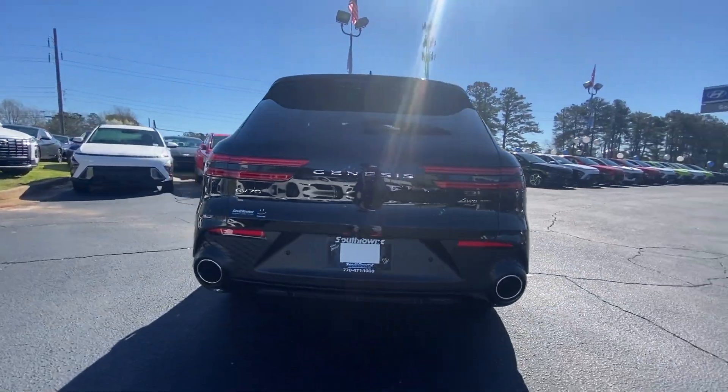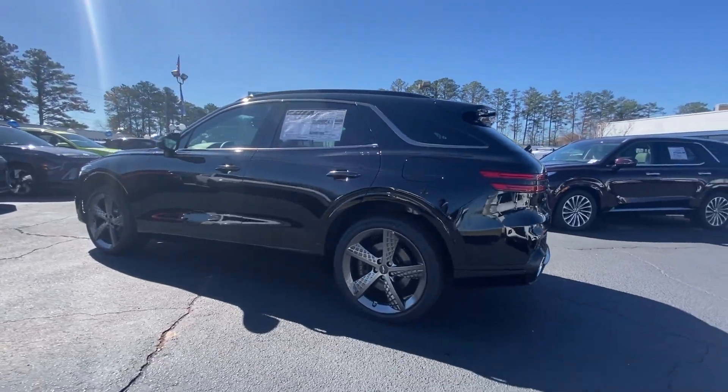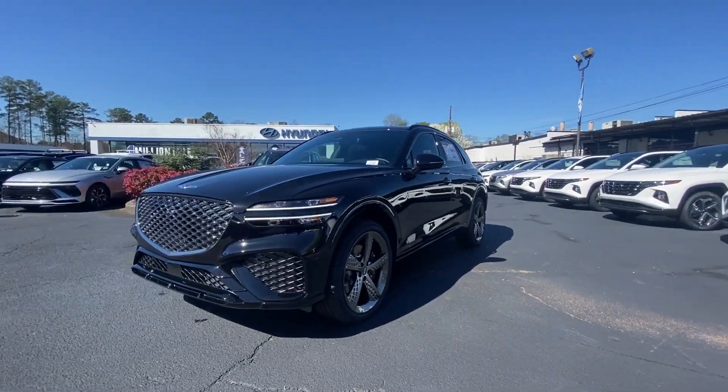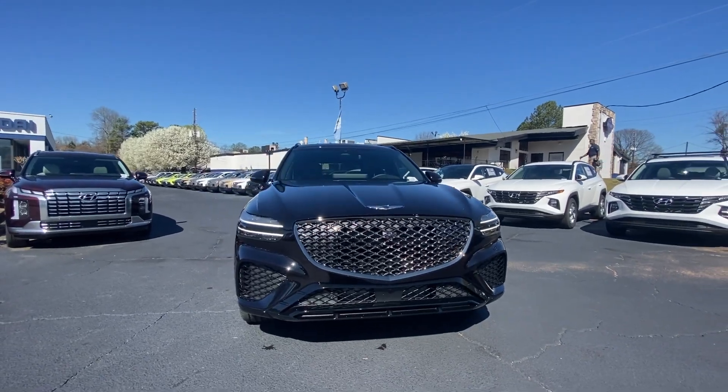These are just some of the great options this vehicle comes with: heated steering wheel, Apple CarPlay and/or Android Auto, pre-collision system, navigation system, keyless entry, moonroof, backup camera, heated mirrors, power liftgate, and satellite radio.